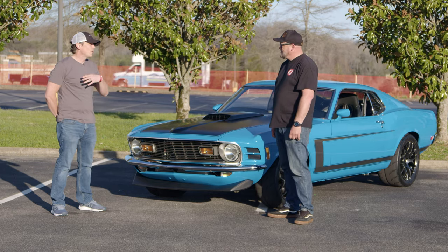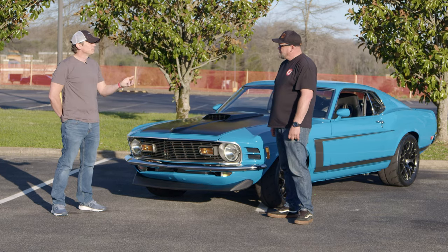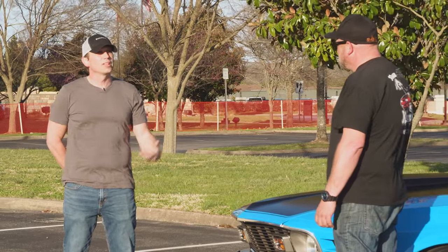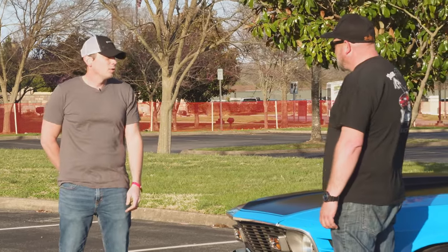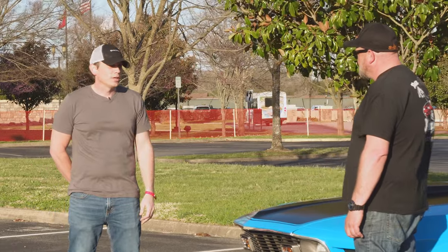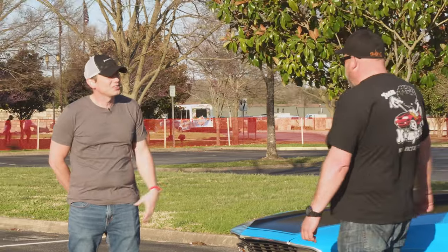Throughout high school I ended up doing a lot of work to the car. Got into college and decided to sell it. Then three or four years later, you're like, I'd really like another one again. So I bought this thing — it was a complete rust bucket. I ended up buying basically every piece of sheet metal you can think of.